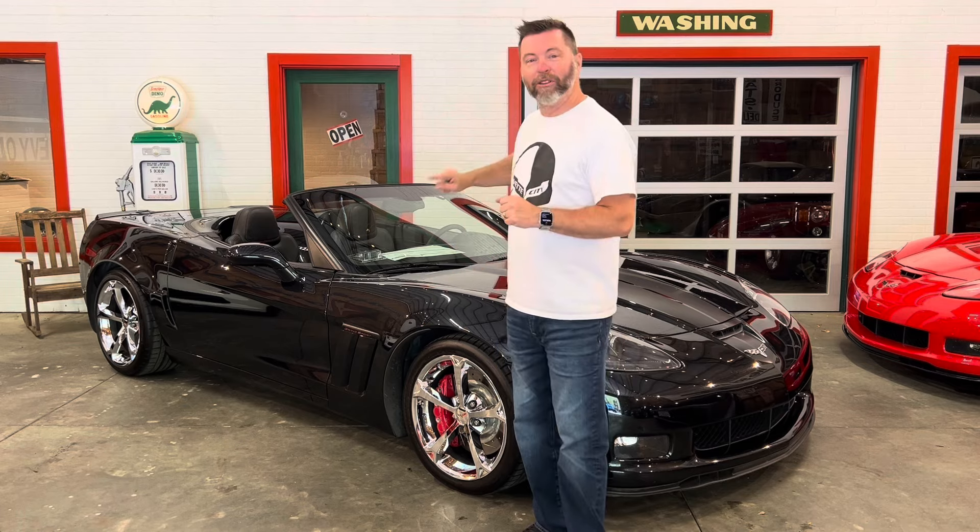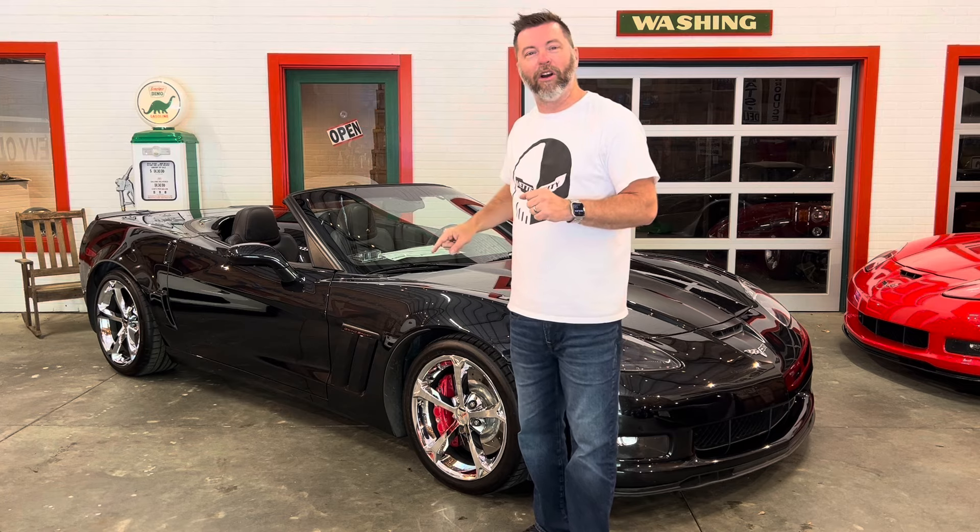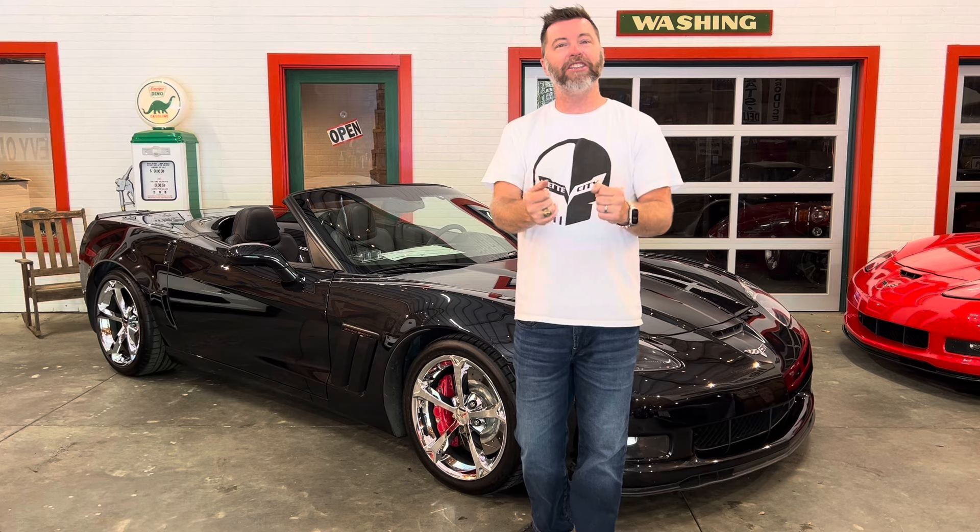I'd love to talk to you about the car. Stick around with me through the video — let me walk you around the car, show you inside, show you under the hood, and then give me a call or shoot me a text: 864-324-1049. Our webpage, VetteCity.net. Our Facebook page can be found by searching Vette City, Seneca, South Carolina, and our YouTube videos can all be found by searching Vette City. Plenty of ways to see our inventory.